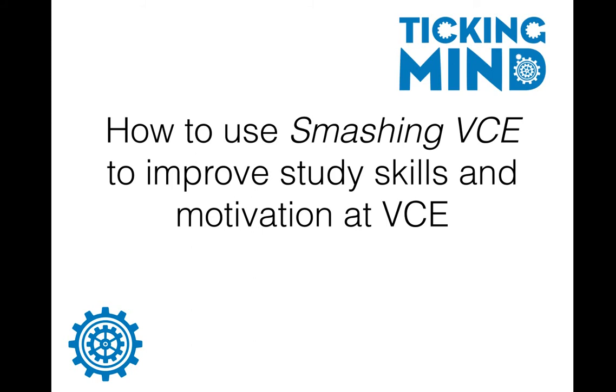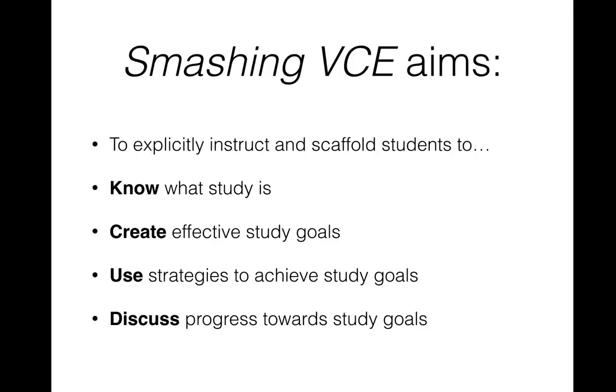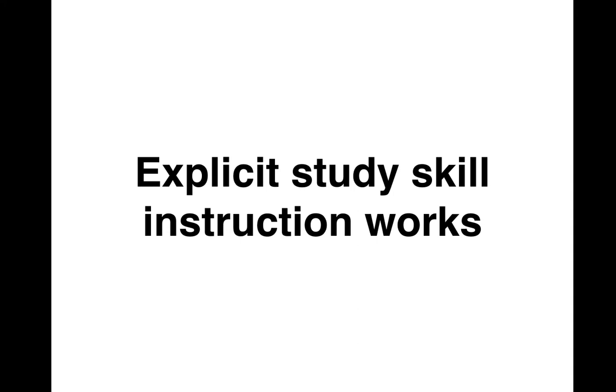Welcome to Ticking Minds' presentation on how to use Smashing VCE to improve study skills and motivation at VCE. My name is James Pinnock, and today I'm going to be taking you through how you can use our guide on study skills to teach students to know what study is, to create effective study goals, to use strategies to achieve study goals, and to plan and monitor their progress towards those study goals.